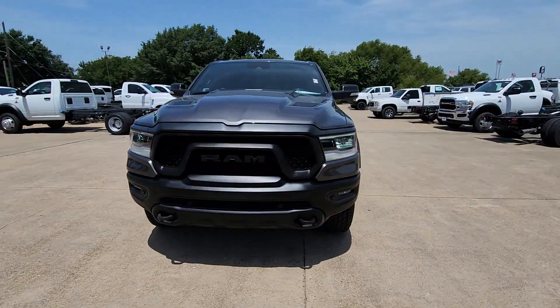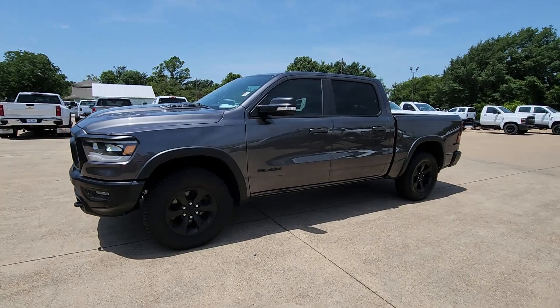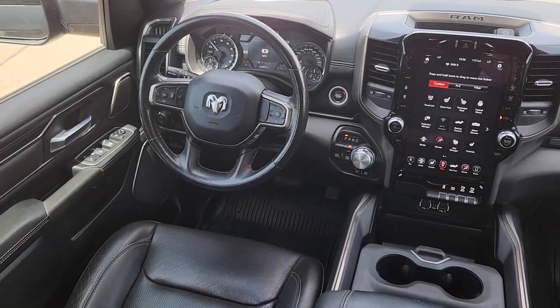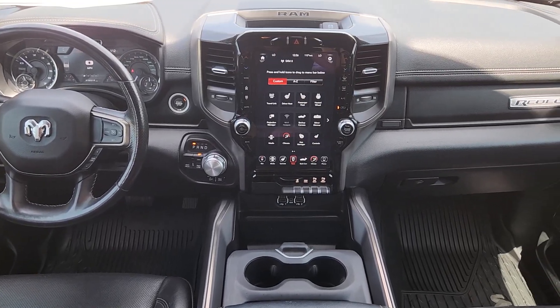The following are some of this vehicle's highlighted options: keyless entry, fog lamps, heated mirrors, satellite radio, backup camera, electronic stability control, aluminum wheels, Bluetooth connection, alarm, and steering wheel audio controls.